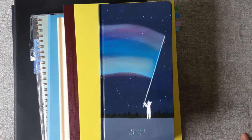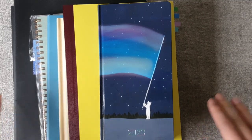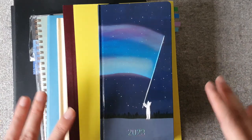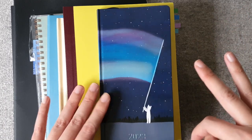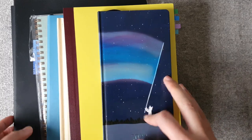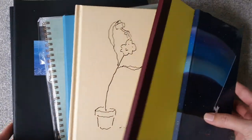Hi friends, welcome to A Wonderful Sheep. I hope you're safe and well and had a wonderful holiday season. As a planner addict, I'm always excited to start new notebooks in the new year, so I thought I'd show you some of the planners, journals, and sketchbooks I plan to be using in 2023. There are quite a few of them.